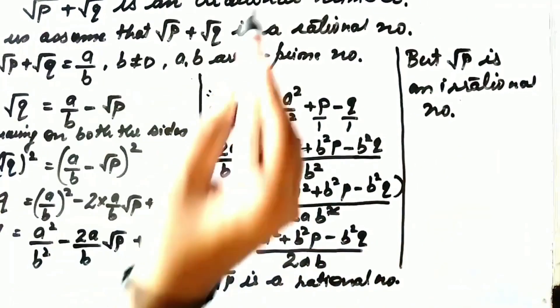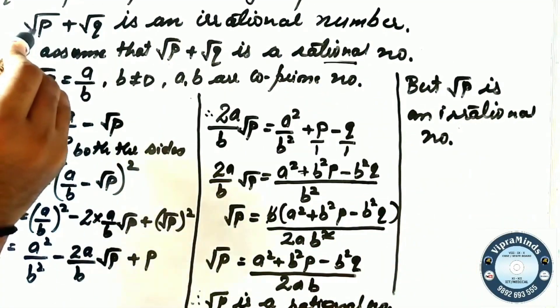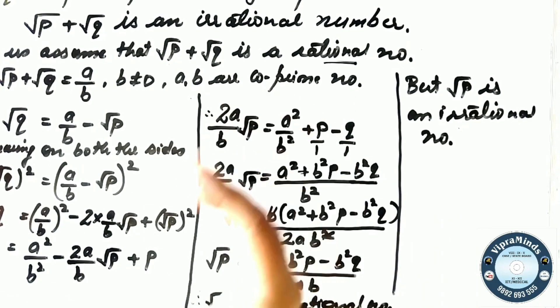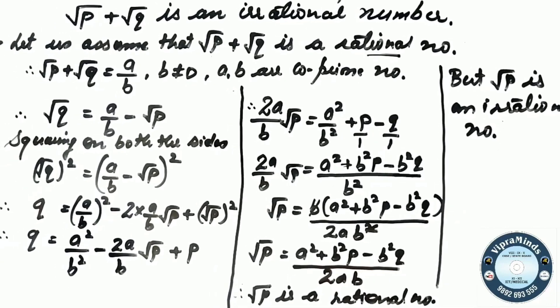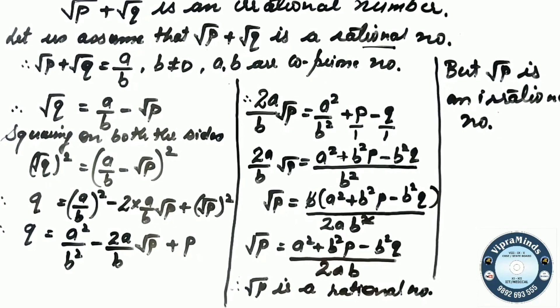Therefore, root P plus root Q is an irrational number. I hope you have understood. If you have not seen the video proving root 3 or root 5 as irrational, please watch that first. If you have any doubts in any step, please let us know in the comment section, and we will try to clear your doubts or make a video. We will meet in the next session. Till then, take care. Bye-bye.